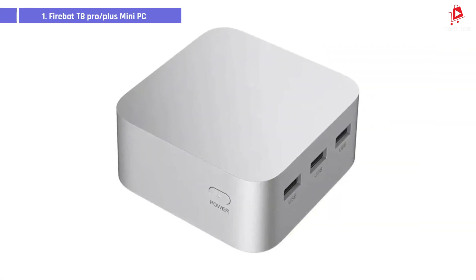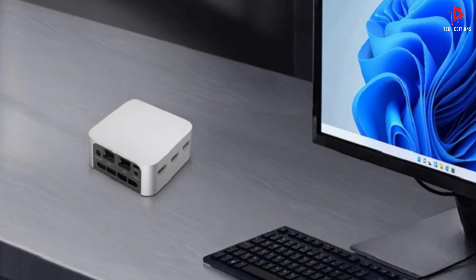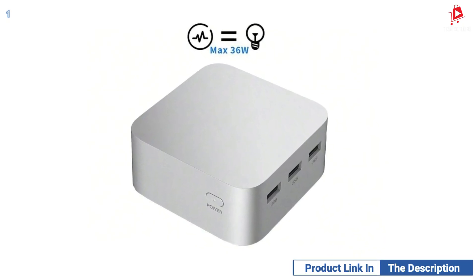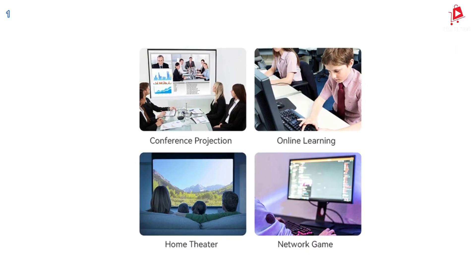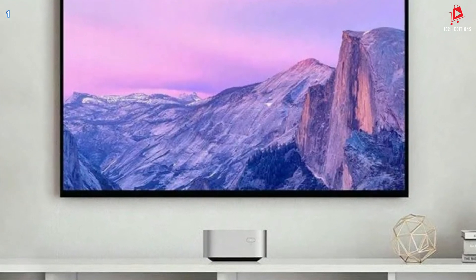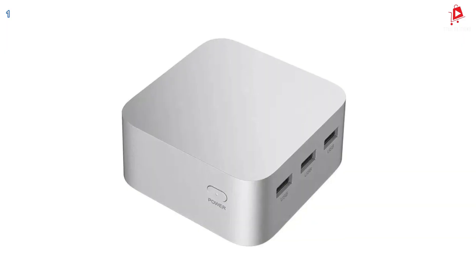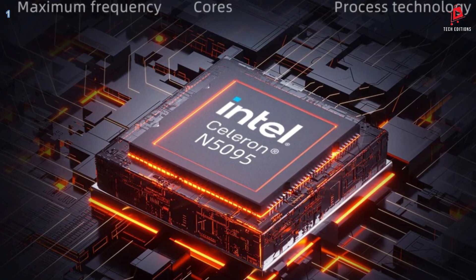Number 1: Firebait T8 Pro and T8 Plus. The Intel Celeron N5095 processor with a maximum frequency of 2.90GHz and quad-core capabilities ensures that your mini PC handles tasks smoothly, whether you're gaming, working, or streaming. The Firebait T8 Pro and T8 Plus offer a range of RAM options from 8GB all the way up to 512GB. This flexibility means you can customize your mini PC to fit your specific needs, whether you're a casual user or require high-performance memory for demanding applications. Storage options range from 256GB to 512GB, perfect for your games, videos, and other multimedia files.